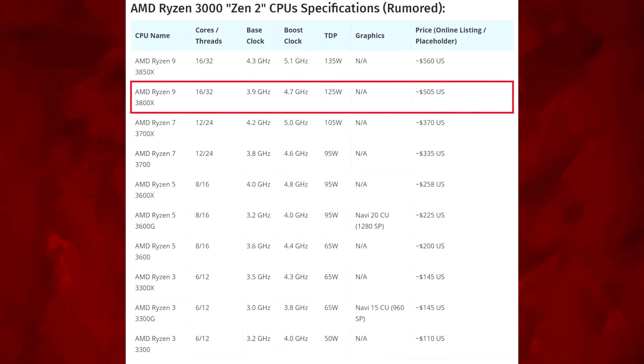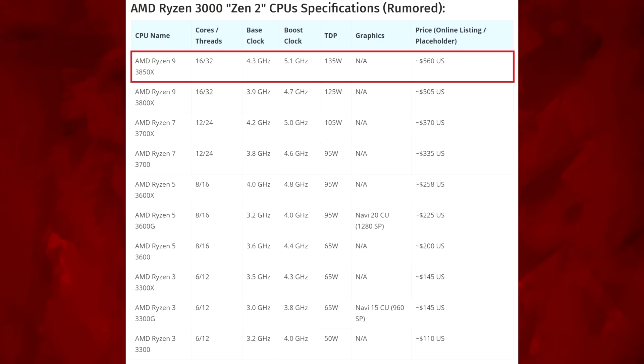The Ryzen 9 3800X is a 16-core 32-thread, 3.9 base, 4.7 boost, 125 watt TDP, at $505 US — obviously a big jump up in price. And then the big daddy, the 3850X: 16-core 32-thread, 4.3 base, 5.1 boost, 135 watt TDP, coming in at $560 US, which is a lot of money.